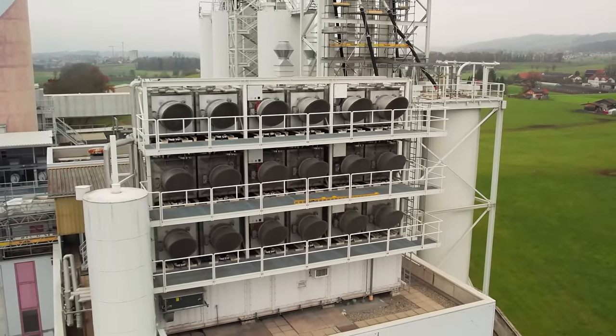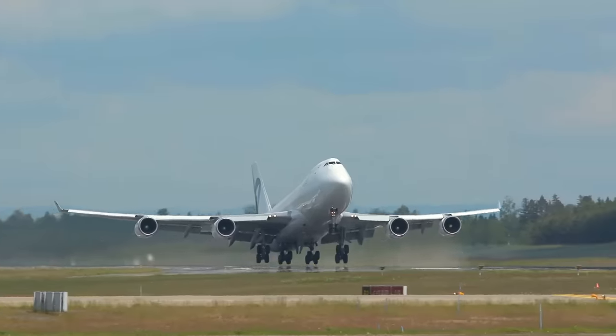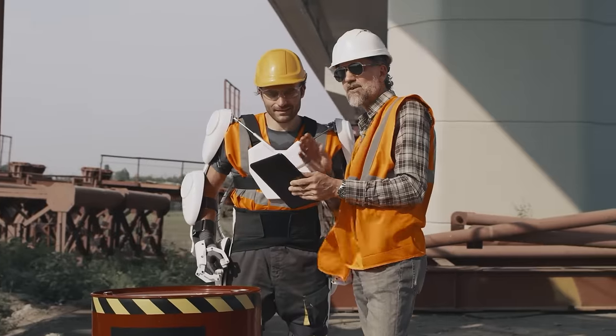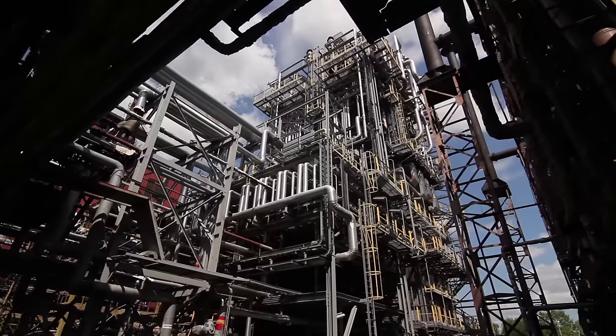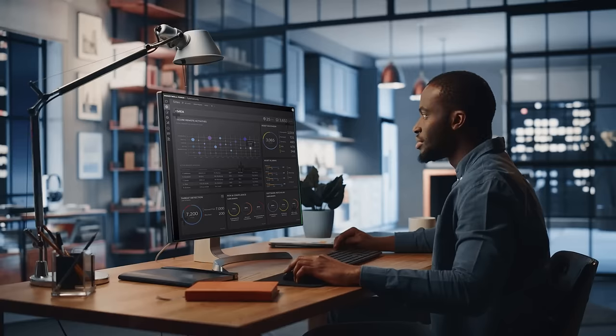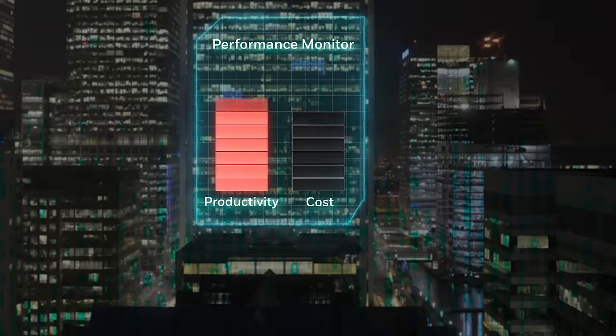Whether you are capturing carbon, making cookies, or moving cargo, Honeywell Forge unites real-time data across assets, people, and processes to drive intelligent operations. It helps surface inefficiencies, mitigate risk, and reduce cost.